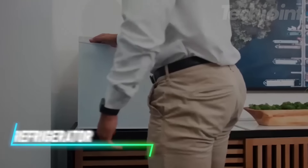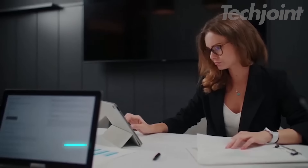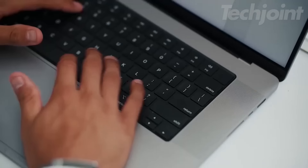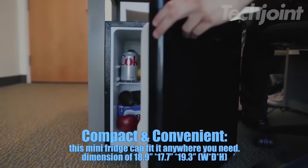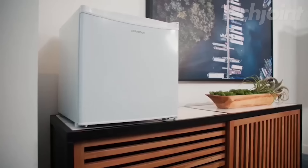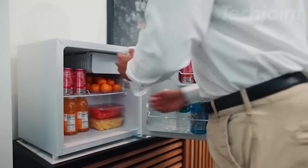This mini-fridge is a compact solution for storing essentials in small spaces like dorms, offices, or bedrooms. It has adjustable temperatures for keeping food fresh and making ice cubes. The fridge operates quietly at 38 decibels, ensuring minimal disruption. It is energy efficient, using approximately 0.5 kilowatt hours per day, and has an eco-friendly refrigerant. The compact size allows it to fit comfortably on countertops or under desks.